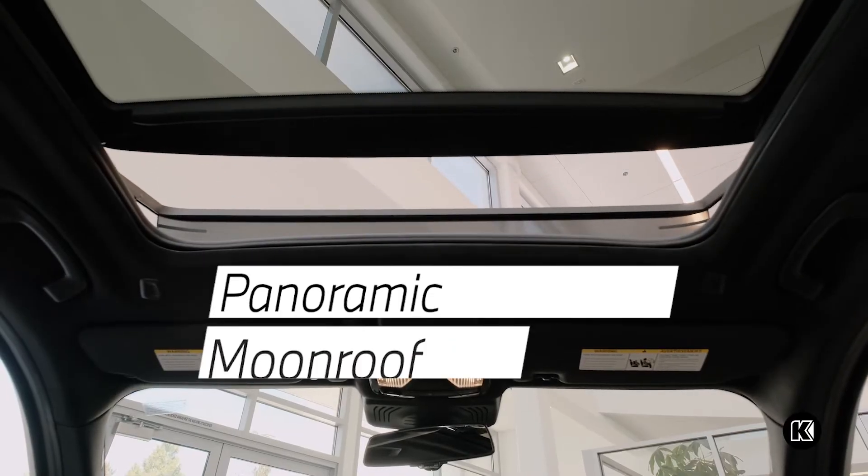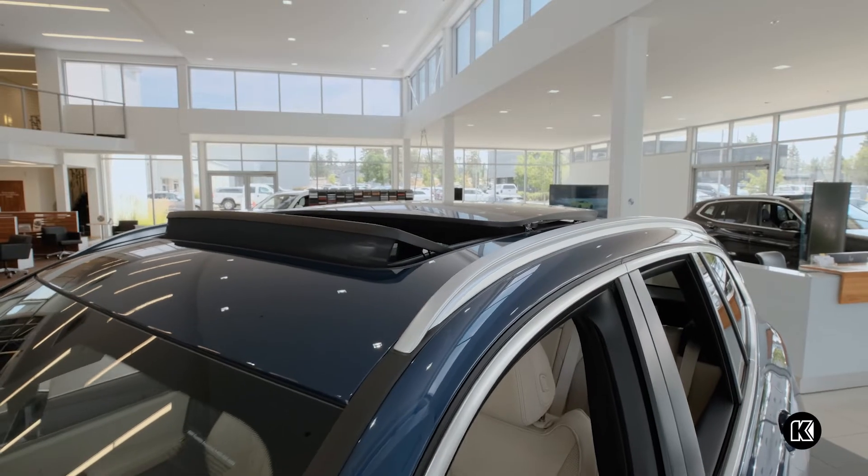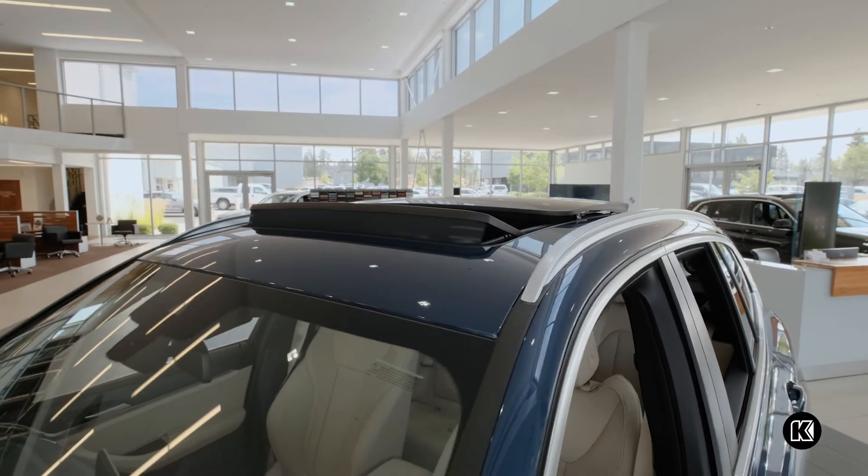The panoramic moonroof offers an open and immersive driving experience that you can enjoy in any weather condition.